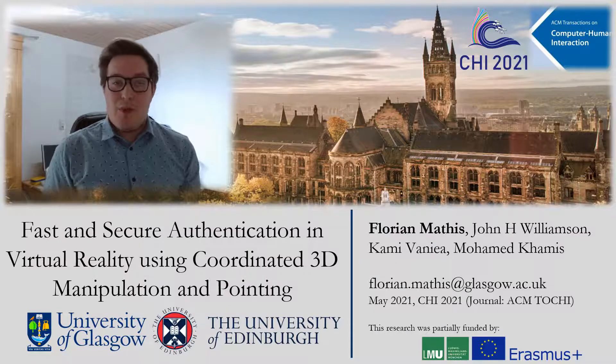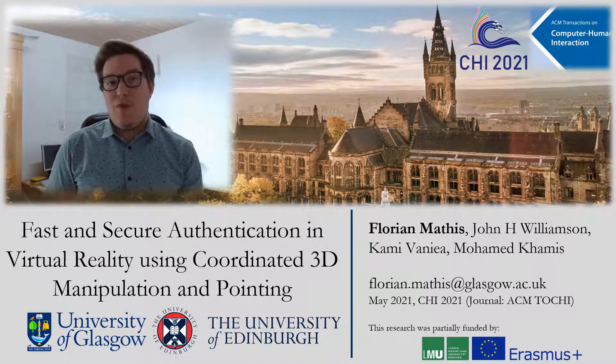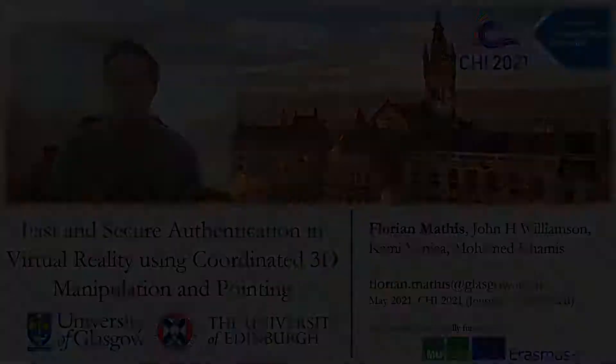Hello, my name is Florian Mattis from the University of Glasgow, and it is my great pleasure today to present on behalf of my co-authors our work: Fast and Secure Authentication in Virtual Reality using Coordinated 3D Manipulation and Pointing.